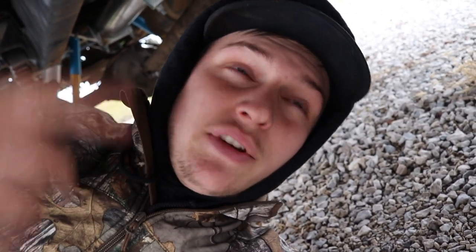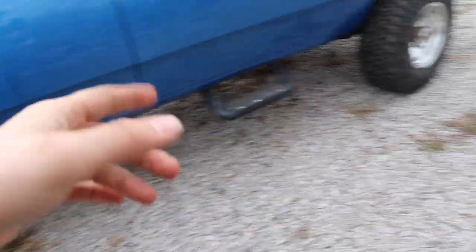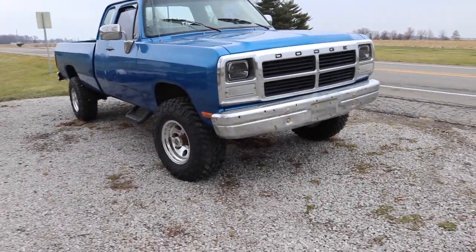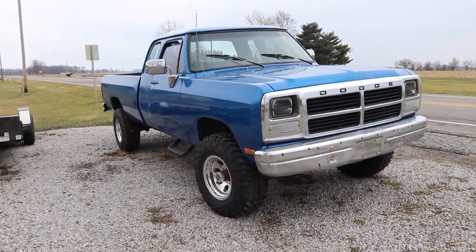Everything else was pretty much done and they were just waiting on the clutch to slap it in and get the transmission bolted back up. They also filled the transfer case with new fluid and checked the front and rear diff fluids as well. This thing runs good, drives good — it's spot on and right where we needed it. We're going to take it for a short drive.